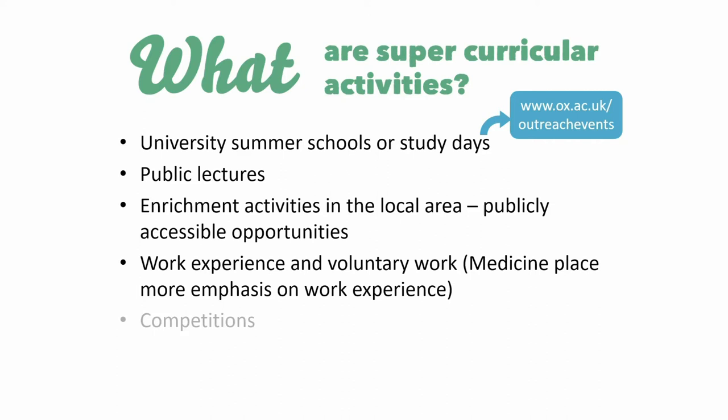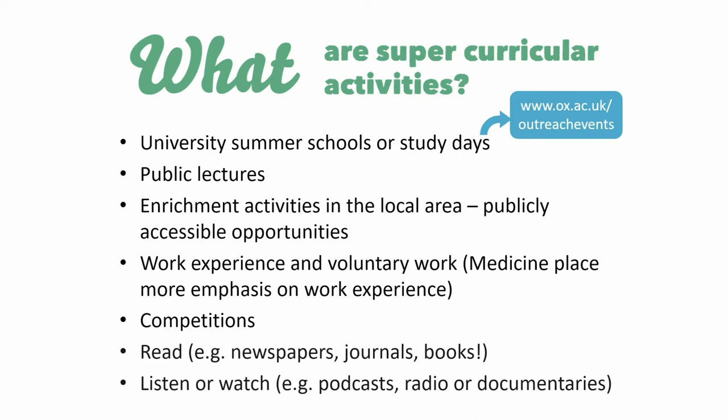You might want to take part in a competition like a maths challenge or an essay competition in your subject. Loads of super-curricular activities are possible from your own home completely for free — like reading, listening to podcasts, or watching relevant clips on YouTube. It's generally a good idea to ask yourself: is the activity worthwhile? Is it relevant to the course you're interested in? What are you learning from it? Are you enjoying it?